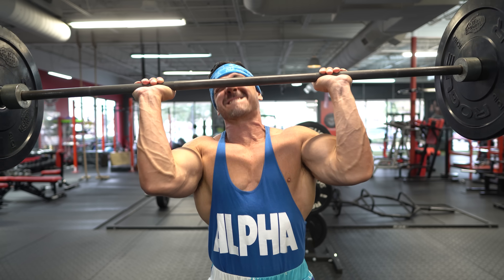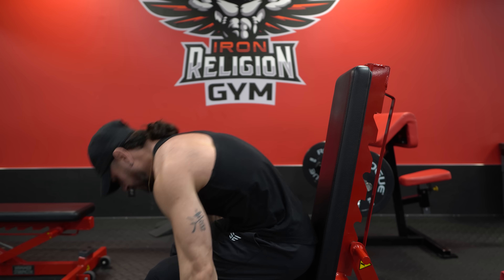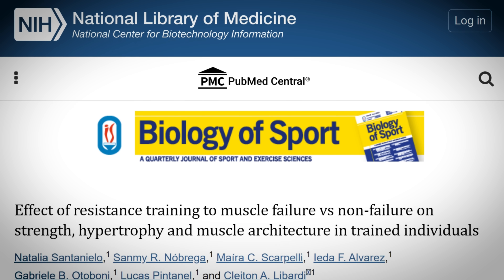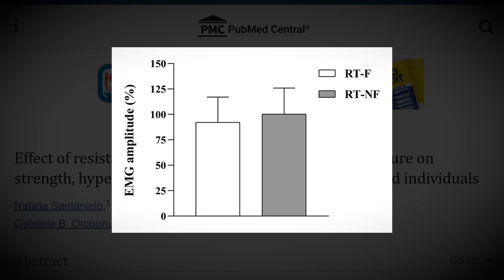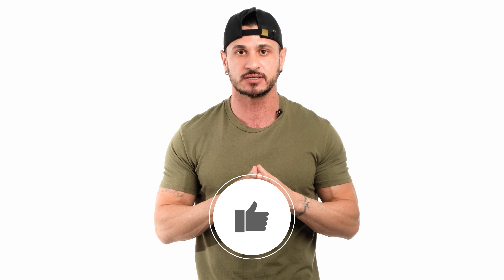In summary, while training closer to failure seems to produce better hypertrophy outcomes, you have to keep in mind the diminishing returns. Stopping a few reps shy of failure allows you to manage that, and according to this study, stopping one to two reps before failure seems to be the sweet spot.